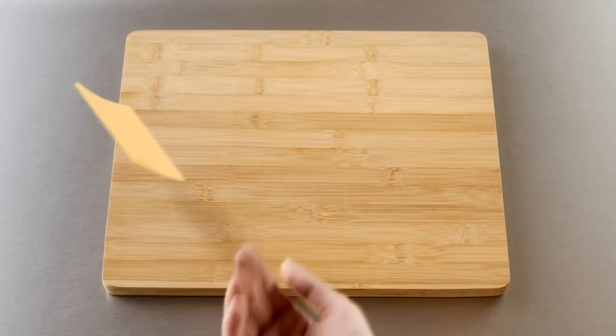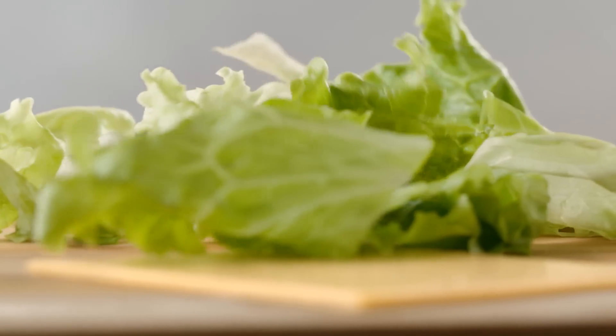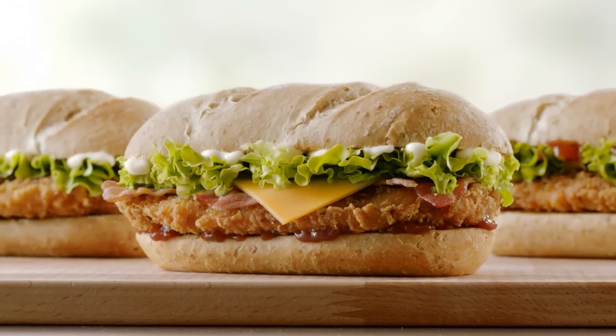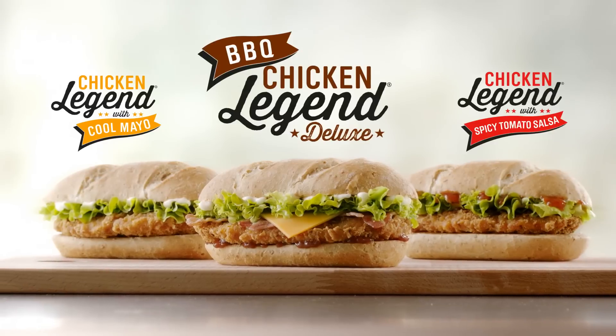Next, a slice of smoky cheese. And crisp Batavia lettuce. Pop on some core mayo. And there you go. Discover the magic that makes the chicken legend.